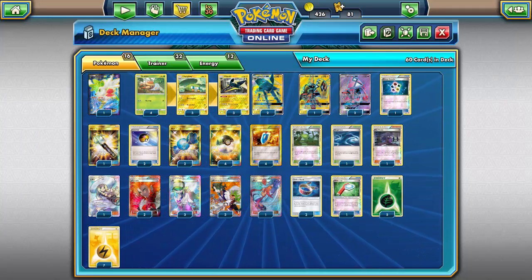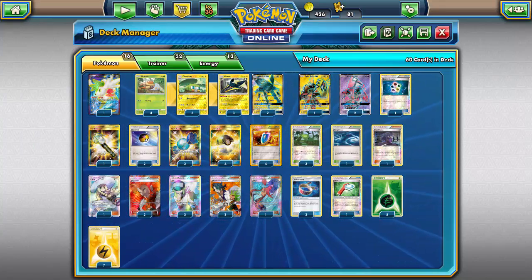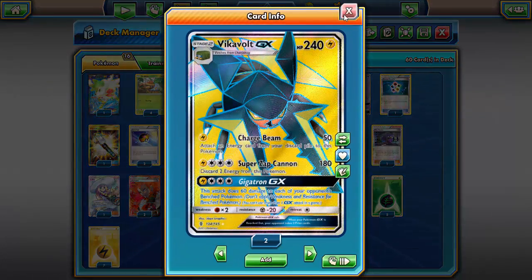That said, Choice Band is an incredible card that deserves a spot in many decks and will be highly impactful in this metagame. I just, in a general situation, prefer Muscle Band over Choice Band — but that's just my opinion. Leave it in the comments below; I'm super curious to see your guys' preferences.